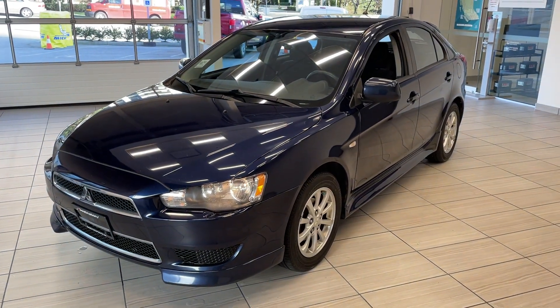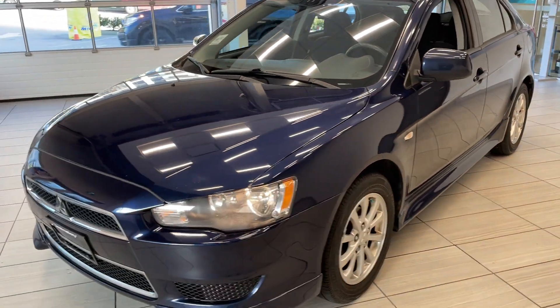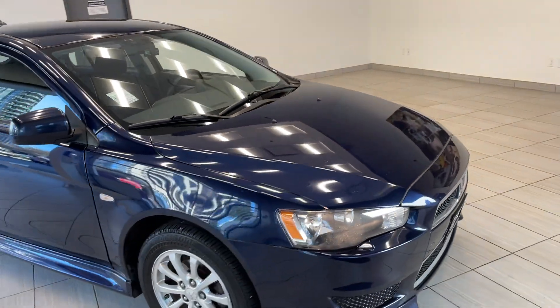Here's a quick look at our 2014 Mitsubishi Lancer Sport Back. I love this vehicle — I love the Lancer. It's a very reliable, dependable vehicle; they drive really nice and they're good on gas as well.